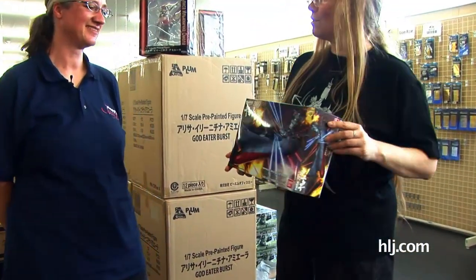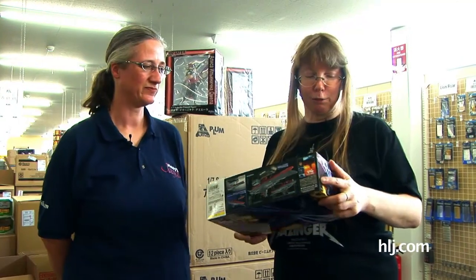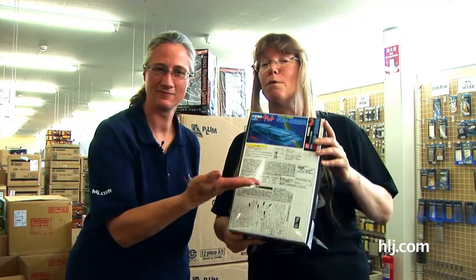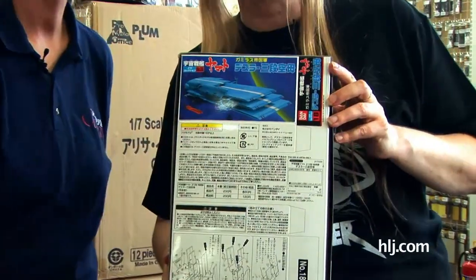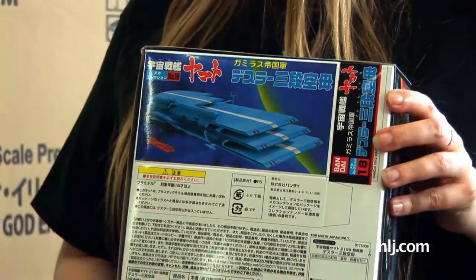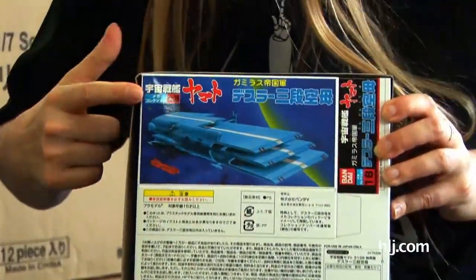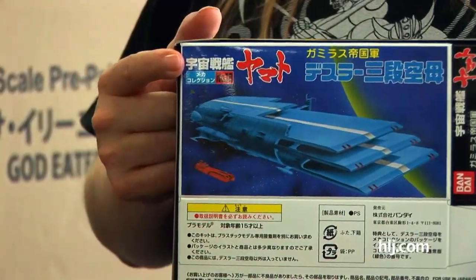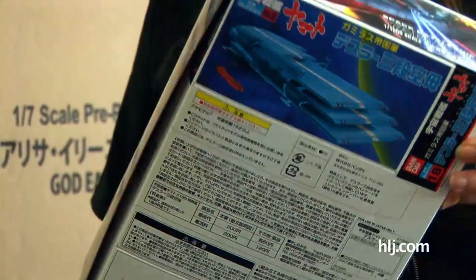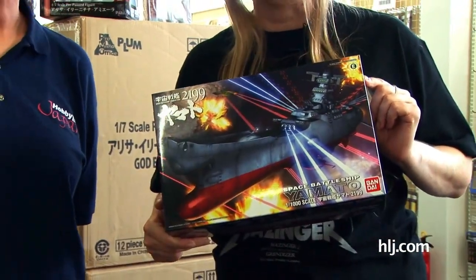What is that you have in your hands there, Arna? This is the new 1/1000 Yamato 2199 from Bandai, which we spoke about last episode. We just wanted to remind you about the fun, exciting thing on the back — the Mecca Collection Destler Tri-Deck Carrier Box. You have to destroy your box to be able to do anything with it. But it does say Mecca Collection right there. From Bandai's new 1/1000 scale Uchu Senkan Yamato — Space Battleship Yamato. Thank you, Bandai!